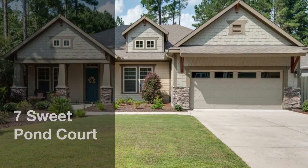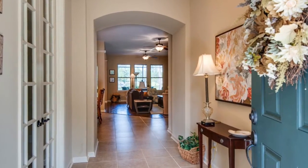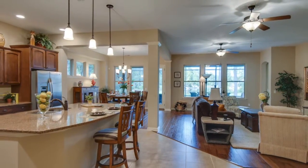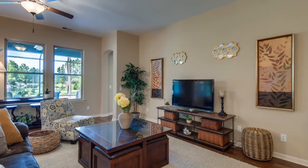7 Suite Pond Court. Come home to a light, bright, open floor plan with beautiful long lake views in this 3-bedroom, 3-bath Hampton Lake home.